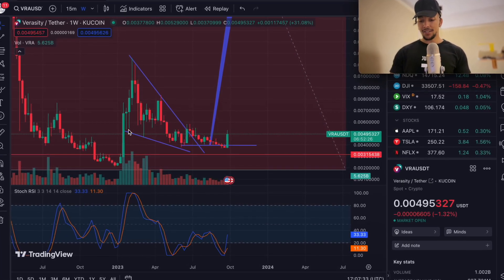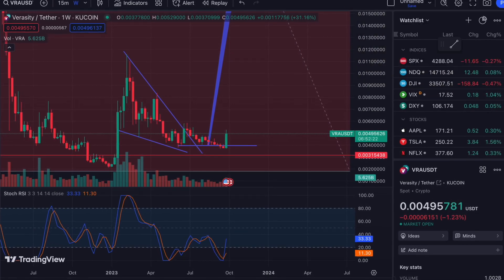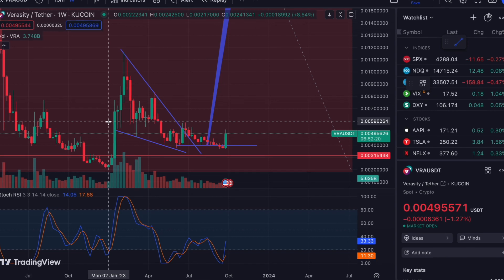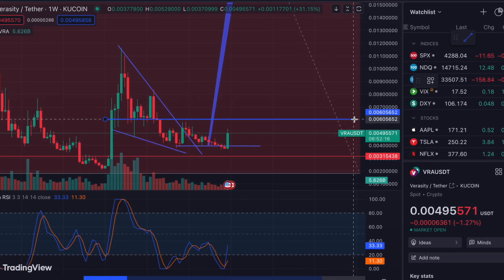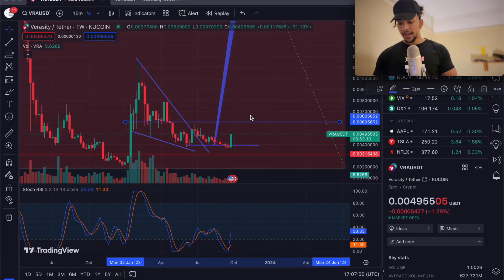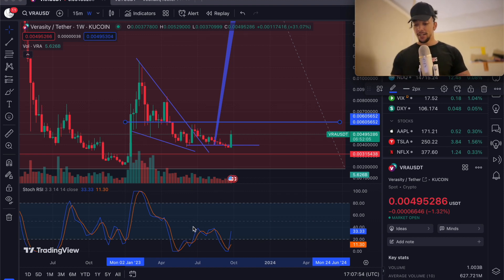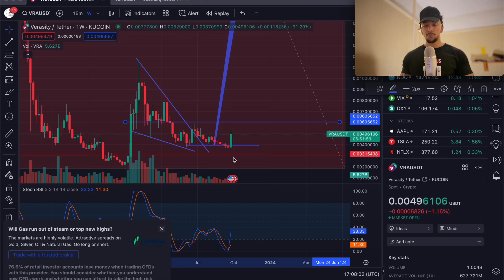What we want is to be breaking this level of resistance — it's about a sixth of a cent. I'll draw a trend line, and anywhere in this range is the next key level I'm keeping an eye on. Anywhere between this range will still be my accumulation range. My very lowest buy was a third of a cent, so we're up nearly 100% on this spot position.